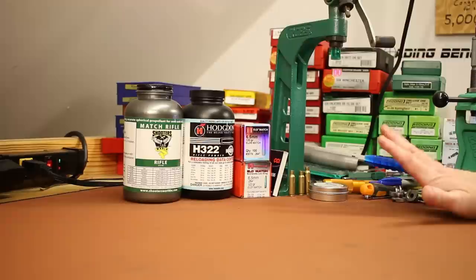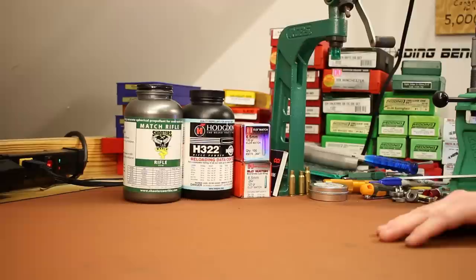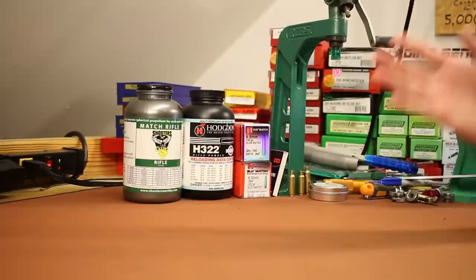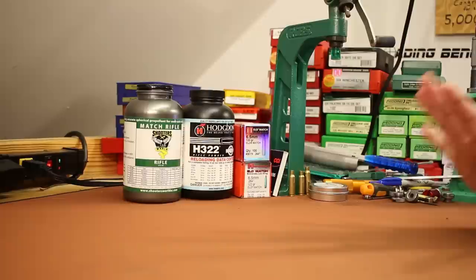The story about why the viewer sent me these is kind of funny. The viewer's name is Blake — thank you very much, Blake. Blake's wife was at the store and asked if he needed anything, and he said yes, pick me up some 123 grain ELDs, apparently his favorite bullet. Well, she brought home these 120 grain ELDs. So instead of seeing that as an opportunity to test something new, he decided to box them up and send them to a jackass on YouTube. So his loss is our gain — his wife clearly knows how to pick bullets.